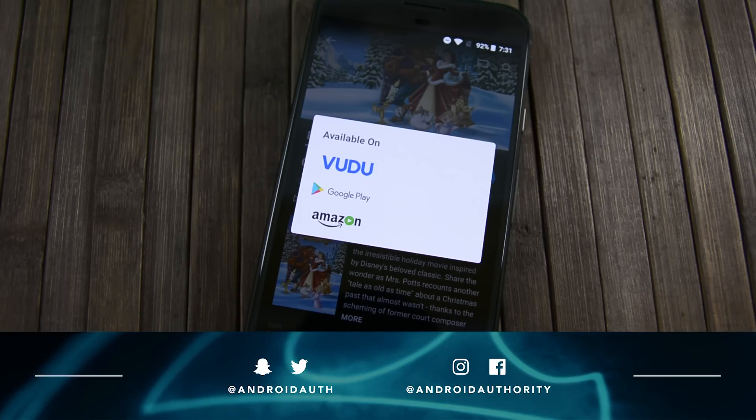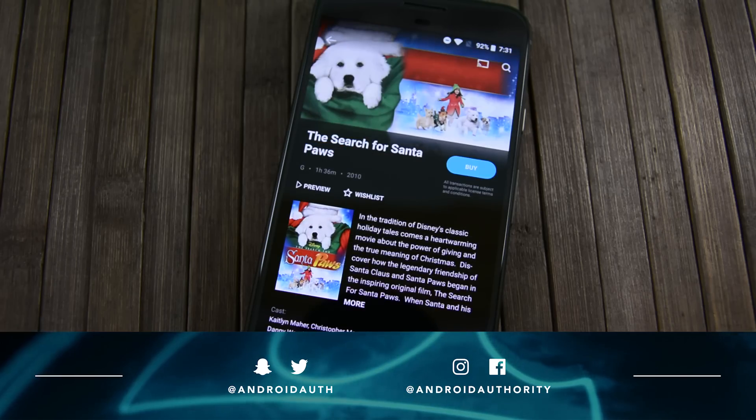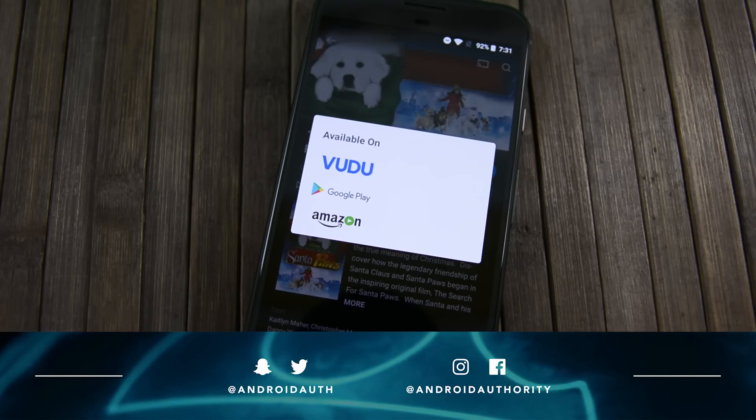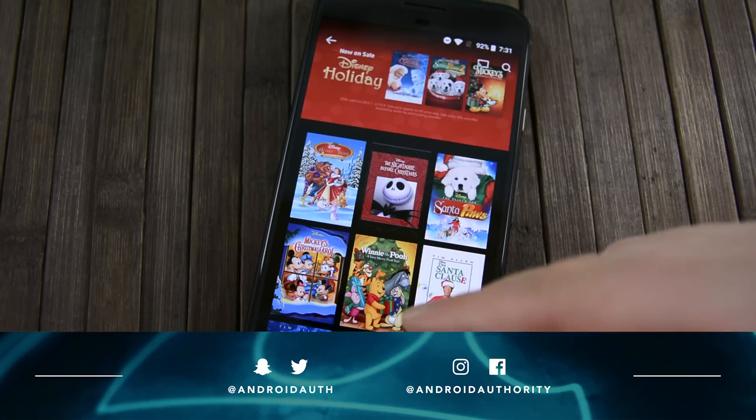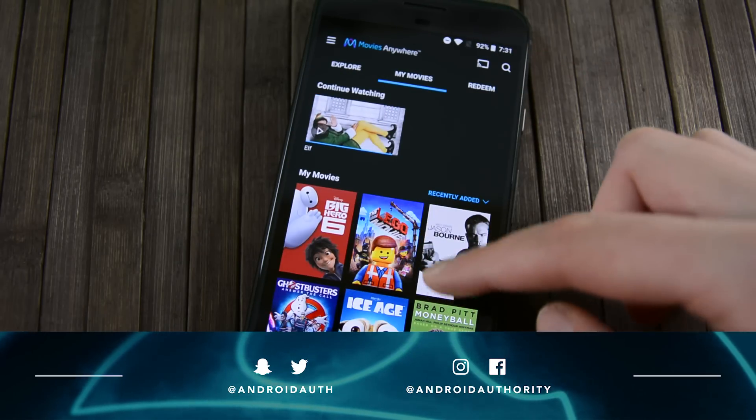And that about does it for this one, folks. If you don't agree with these decisions, that's fine — leave a comment and tell us what you think the best apps of 2017 were. Don't forget to hit the subscribe button and ring the bell to get the latest Android Authority videos as soon as they come out. And as always, thanks for watching everybody, and have a wonderful day.